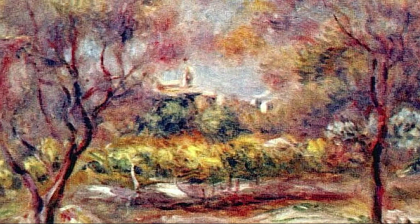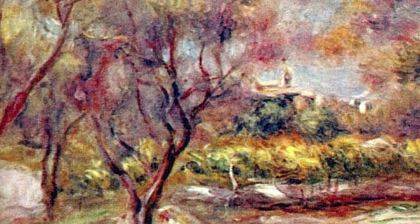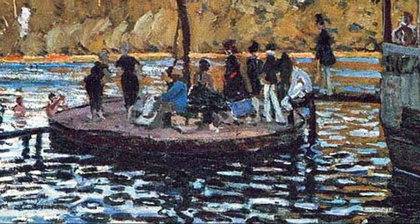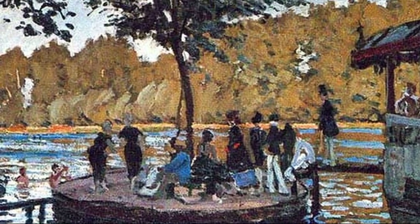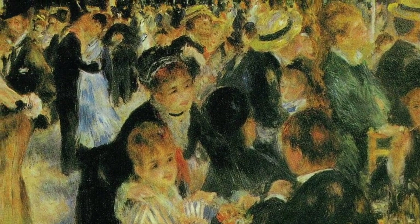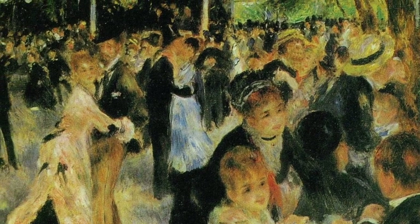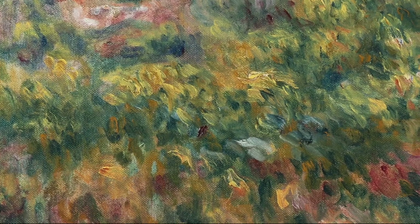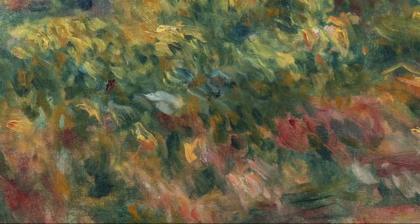In the late 1860s, through the practice of painting light and water in the open air, he and his friend Claude Monet discovered that the color of shadows is not brown or black, but the reflected color of the objects surrounding them, an effect today known as diffuse reflection. Several pairings of paintings exist in which Renoir and Monet worked side by side, depicting the same scenes.